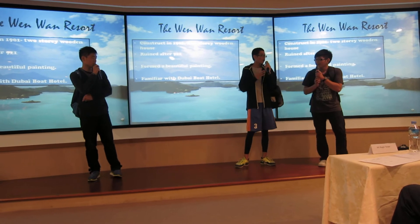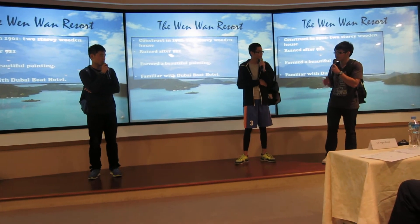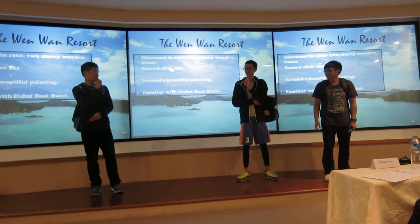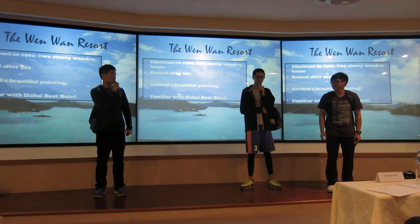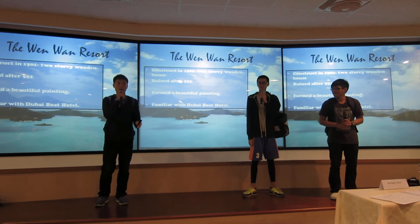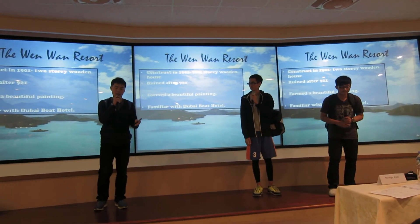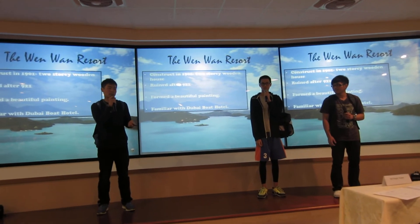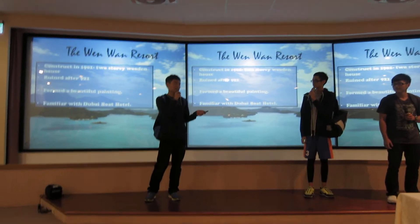I've heard that it's like the Gold Hotel in Dubai. Yes, before that, let me tell you its history. The Wen Wang Resort was constructed in 1901, but it was totally ruined in the 1921 earthquake, so they rebuilt it in 1910. And this is how it actually looks like now.